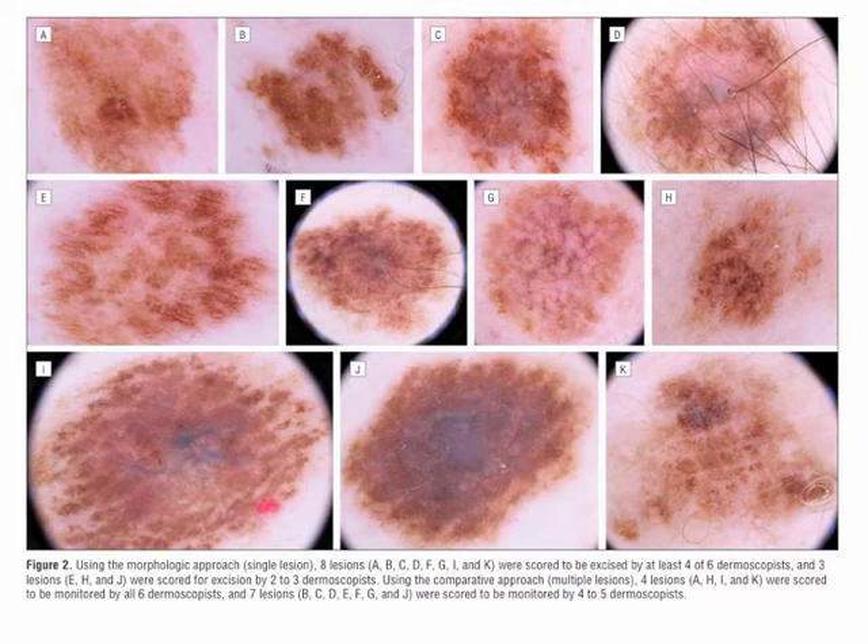Using the morphologic approach, namely the single lesion approach, eight of these lesions, namely A, B, C, D, F, G, I and K, were scored to be excised by at least four of six dermoscopists. But only three lesions, namely E, H and J, were scored for excision by two to three dermoscopists.